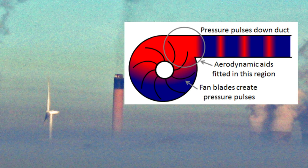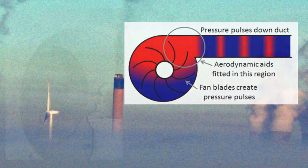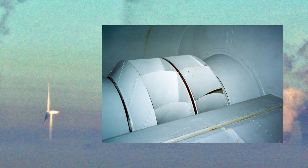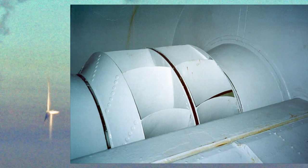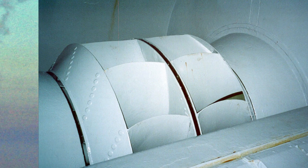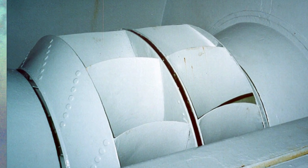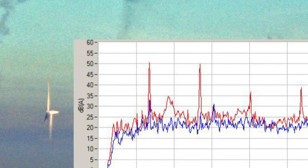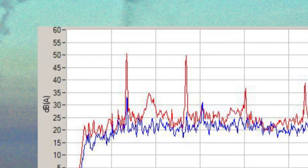In a similar approach to the way that Formula One engineers develop aerodynamic aids to control the airflow around their cars, we have developed the award-winning Quiet Fan technology based on designing aerodynamic inserts that are fitted inside fan volutes to reduce the pressure fluctuations responsible for the noise. These aerodynamic aids reduce the noise at source, typically by around 90–99.5%, without affecting fan efficiency.